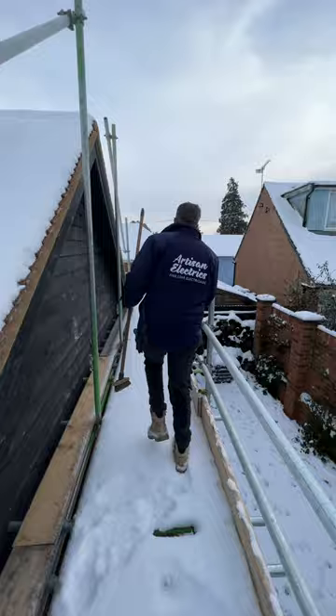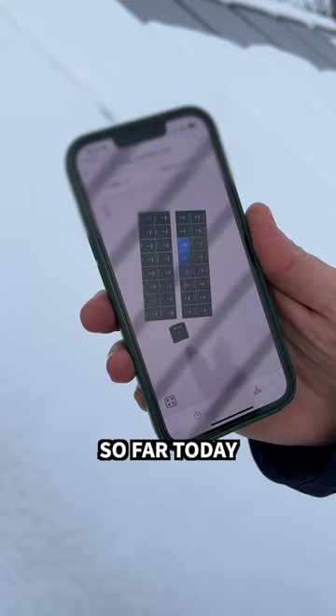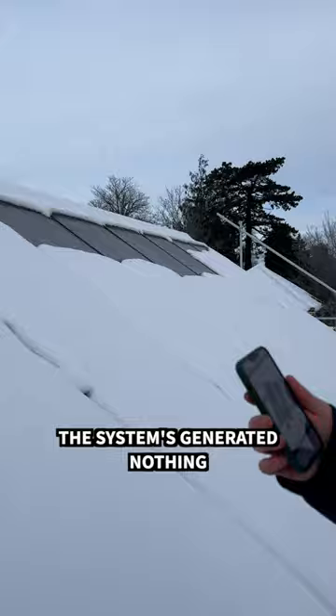In the SolarEdge app we can see each panel and what it's generated so far today. Basically, other than those few panels up there where the snow has slid down, the system is generating nothing.